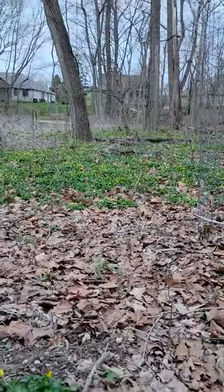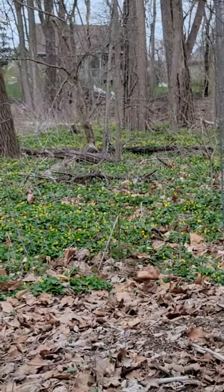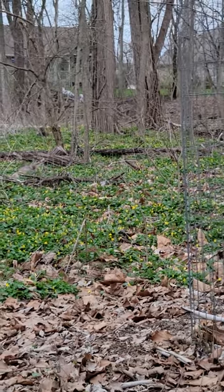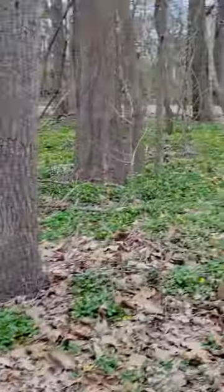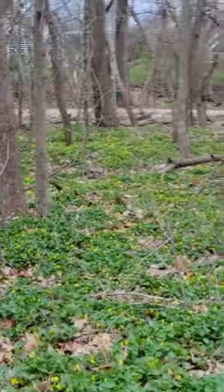It is so bad that it'll cover the forest floor and prevent any native forest understory perennials from blooming, such as trout lily, Virginia bluebells, just to name a few. It will kill them, prevent them from growing. It looks beautiful, but it is horrible if you understand the ecology of the Midwest.